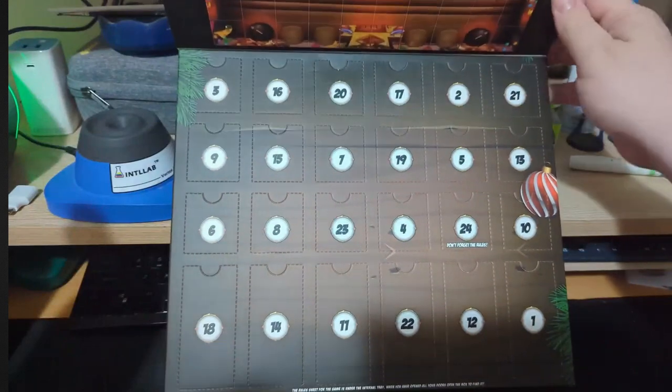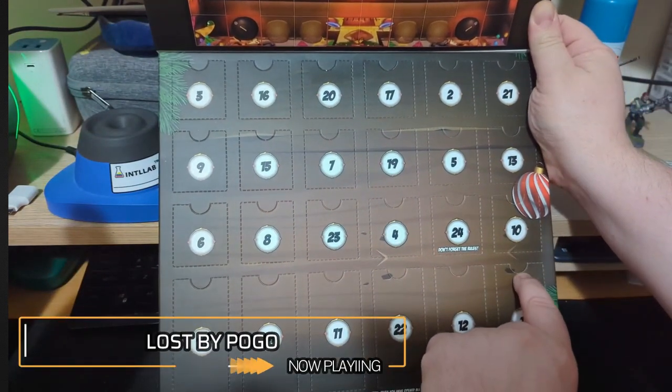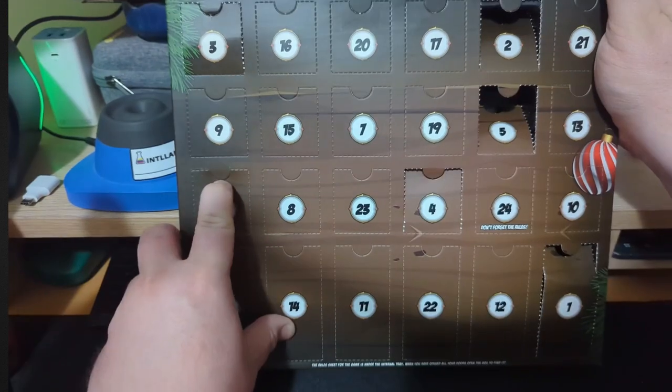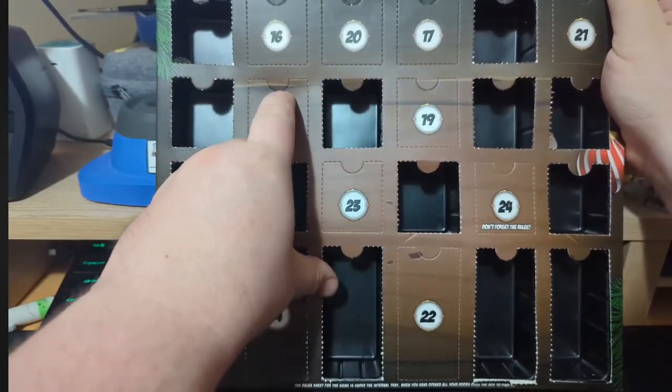Advent calendars are an interesting thing. I mean, you don't generally get a lot of them in our particular hobby. This isn't the first one that I'd ever come across, but generally speaking, it's not really something that you see a lot in the traditional fashion.